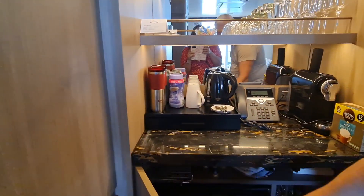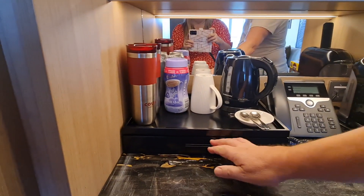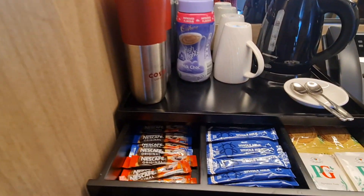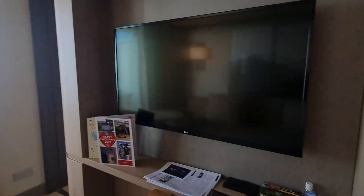You don't get alcohol with this suite, but you do get all your tea and coffee, which is in that drawer there. And there's the kettle. This is a lovely sitting room, and you've obviously got a TV there too.